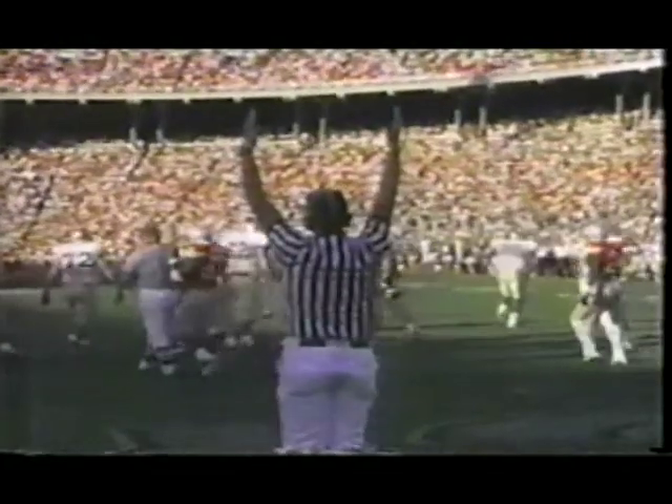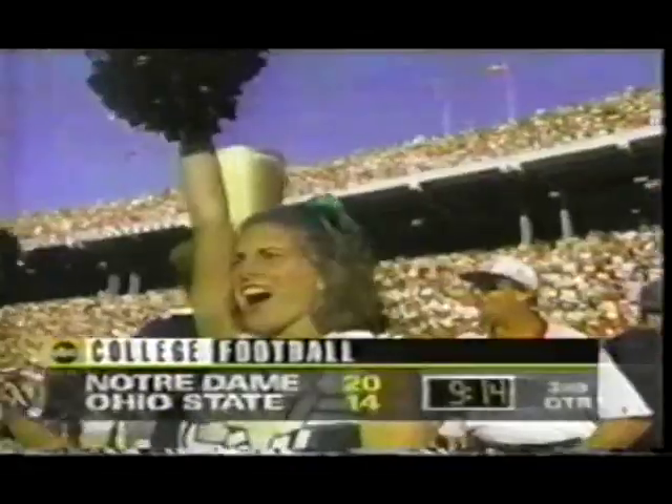Here's the field goal try from Kupka — wait till you see this one. It's 20 Notre Dame, 14 Ohio State. Irish lead; Ohio State's first possession down the middle.